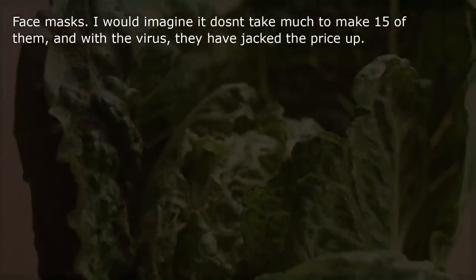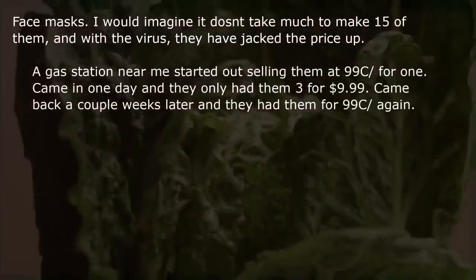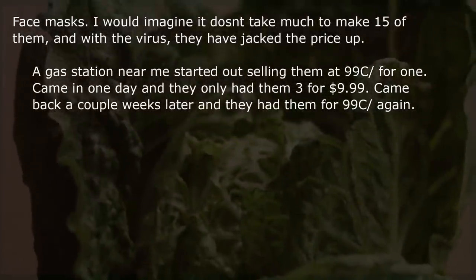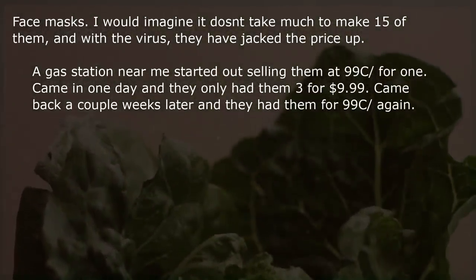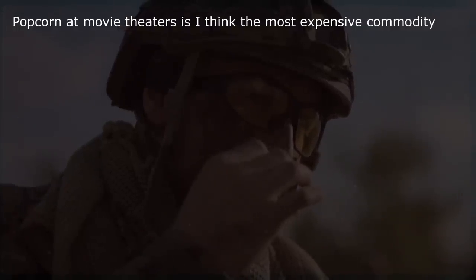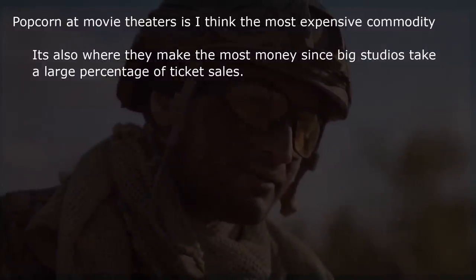Face masks — it doesn't take much to make them, and with the virus they jacked the price up. A gas station near me started selling them at 99 cents each, then 3 for $9.99, then back to 4.99 cents each. Popcorn at movie theaters is the most expensive commodity — it's also where they make the most money since big studios take a large percentage of ticket sales.